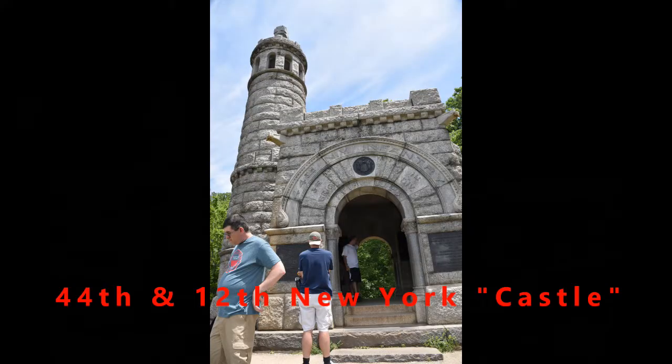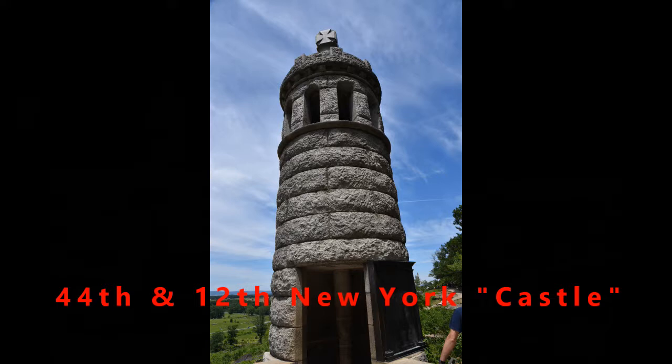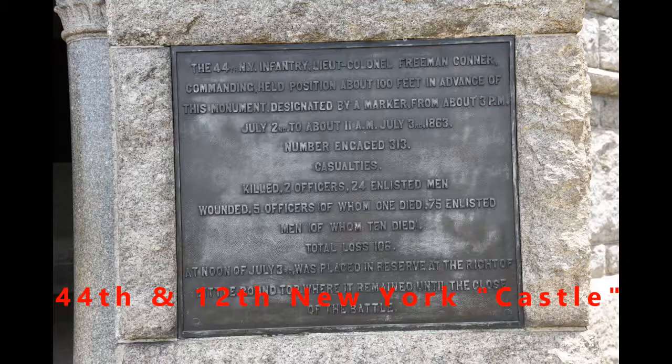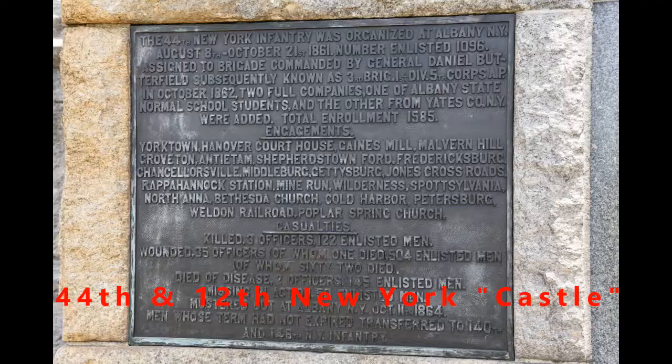This is the 44th and 12th New York Castle Monument — one of the most famous and actually the most expensive monument built out here. It is very distinctive and you can see it from quite a distance down on the ground. There are lots of monuments out here at Gettysburg, as there are in many Civil War battlefields.